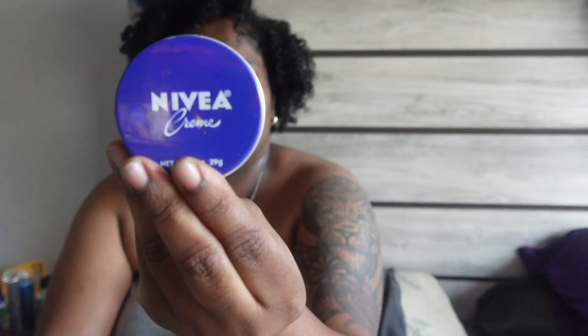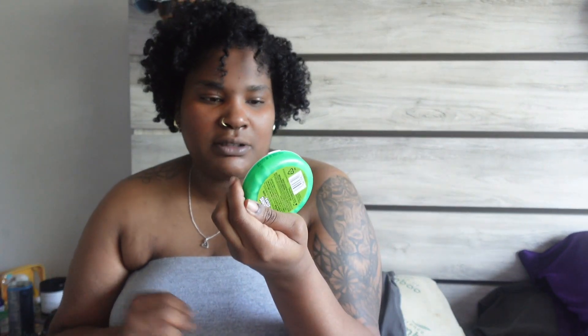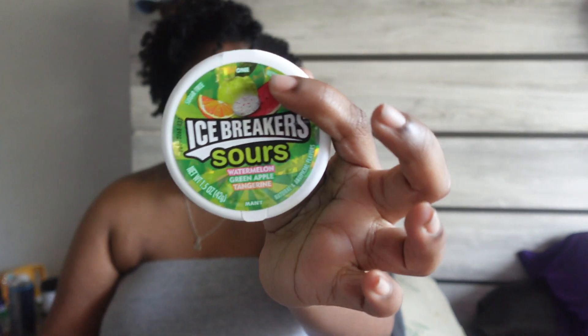In the side pocket, which comes inside the bag, I have the Nivea hand cream, some Tic Tacs, and some Icebreakers — the sour ones. I like eating these because I'm not a big gum person. That's everything in the side pocket.